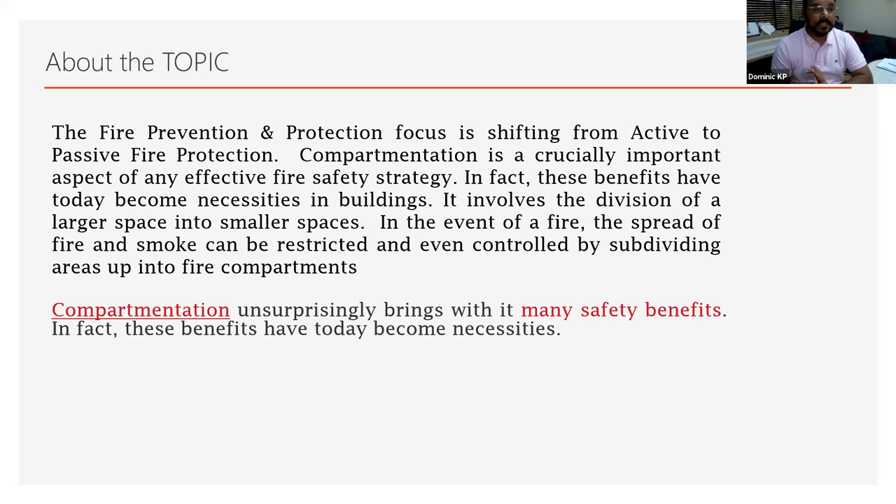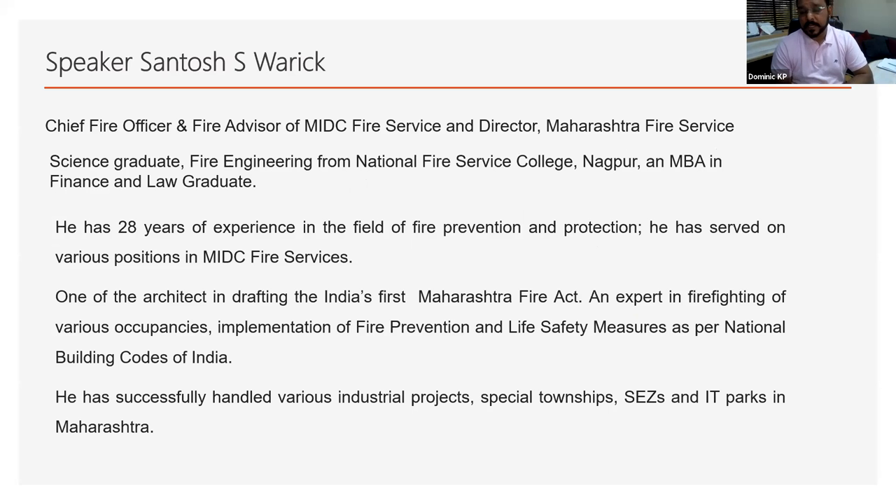In fact, these benefits have today become a necessity in buildings. It involves the division of larger spaces into smaller spaces. In the event of fire, the spread of fire and smoke can be restricted and even controlled by subdividing areas into various fire compartments. So compartmentation unsurprisingly brings with it many safety benefits. In fact, these benefits have today become a necessity again.